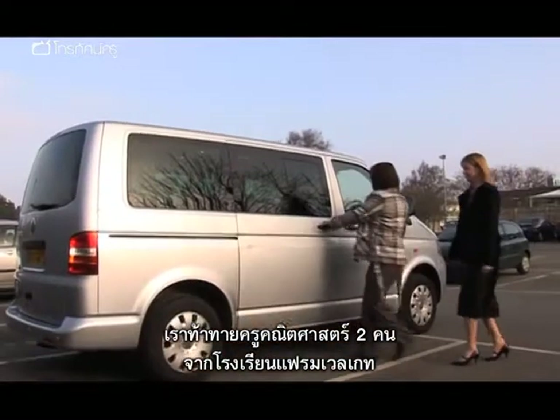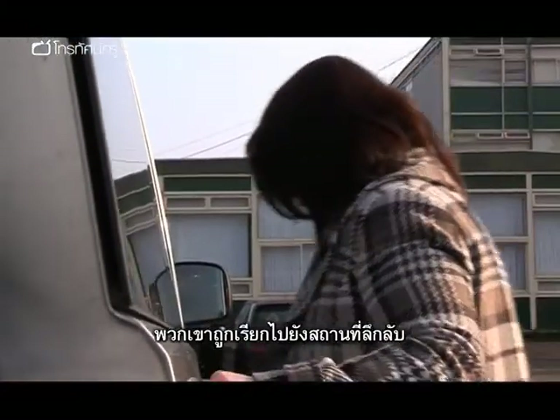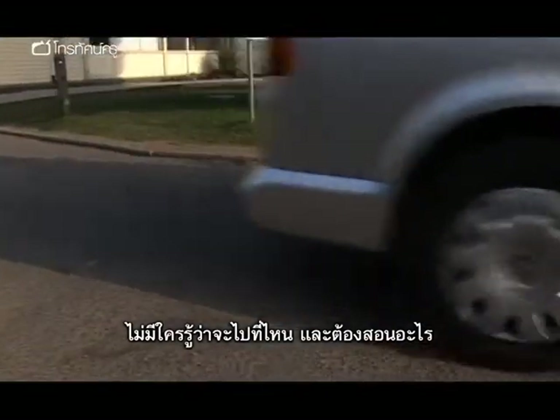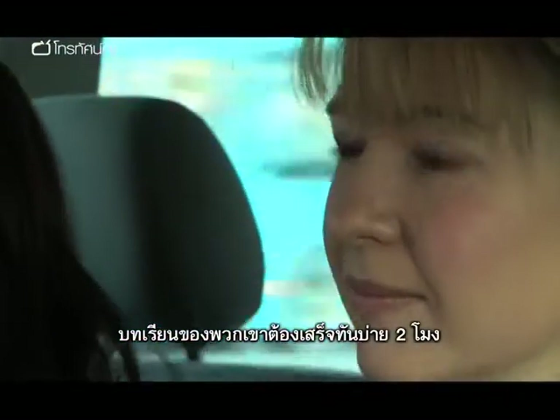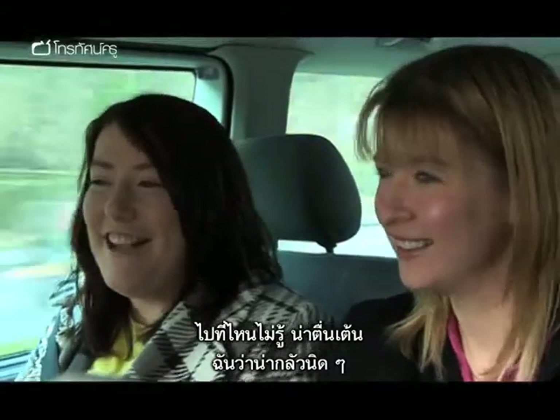We've set a challenge for two maths teachers from Framwell Gate School in Durham. They're being summoned to a mystery location. Right now, neither teacher knows their destination or the topic they'll be teaching. Their lesson needs to be ready by 2pm this afternoon. It's the unknown, isn't it? It's the unknown — it's exciting.